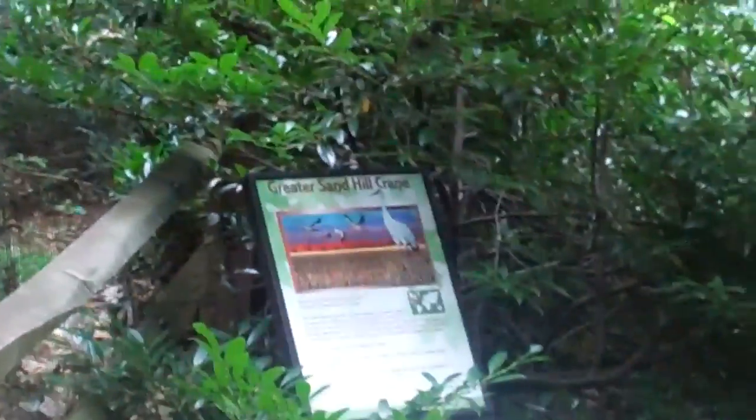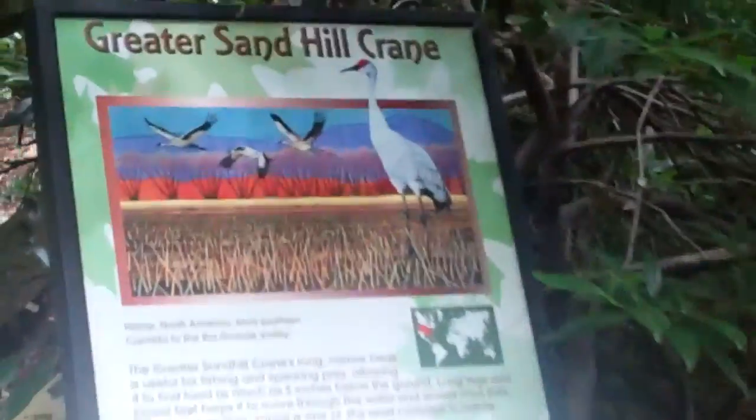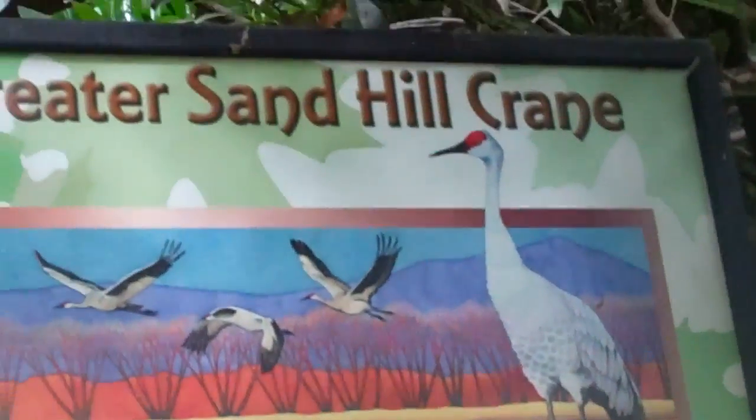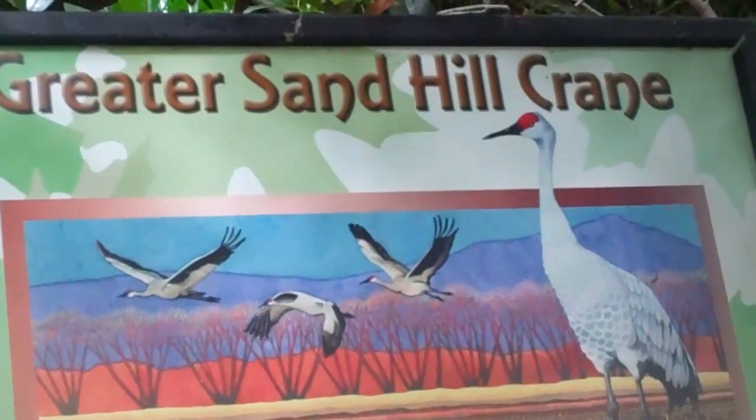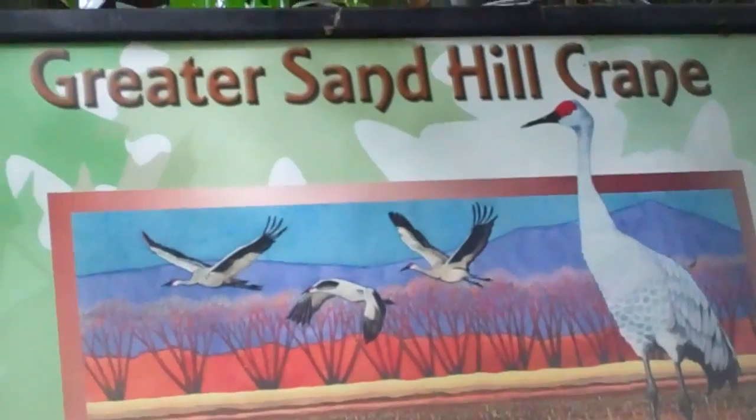You know, until they get fed — pears with lemons later. Alright, so this is the Greater Sand Hill Crane Aviary at the Brandywine Zoo. One last shot. Greater Sand Hill Crane, folks. You heard it here first, on location. Signing off.